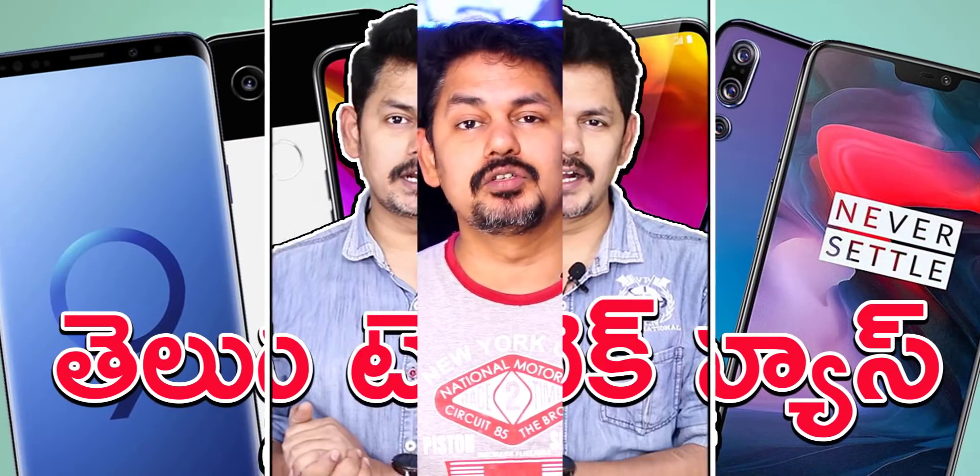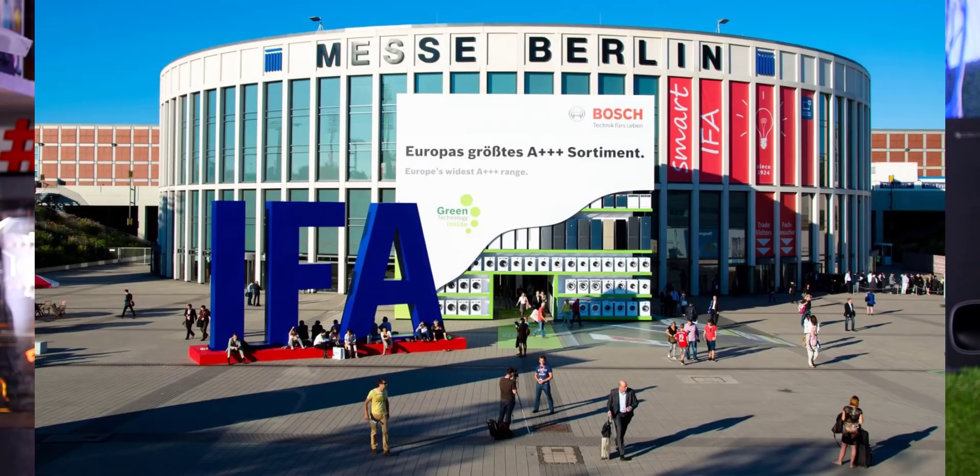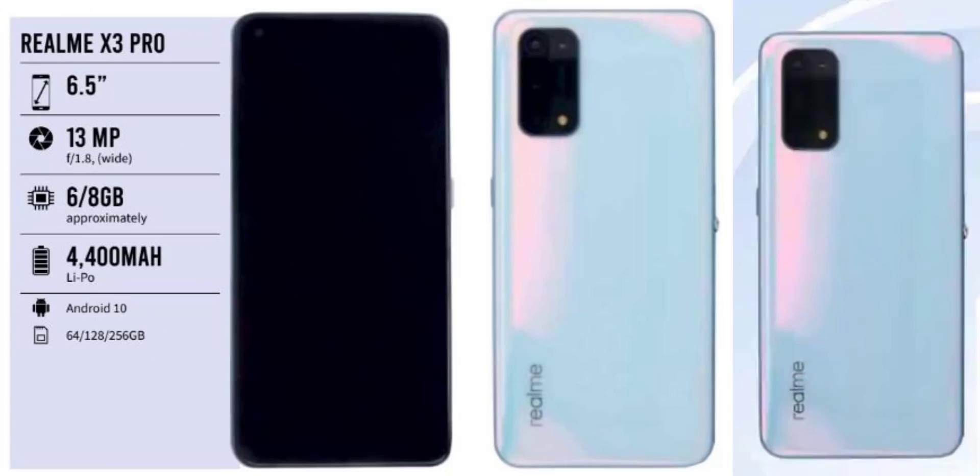We also have great news about the Realme X3 Pro, which has been released. There is a release announcement around September 4th to October 4th. They have officially announced the Realme X3 Pro.